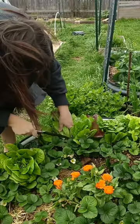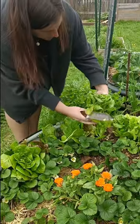I want a really big salad, so let's harvest some of this MI Gardener lettuce blend, which is from a free seed packet that I got this last fall.